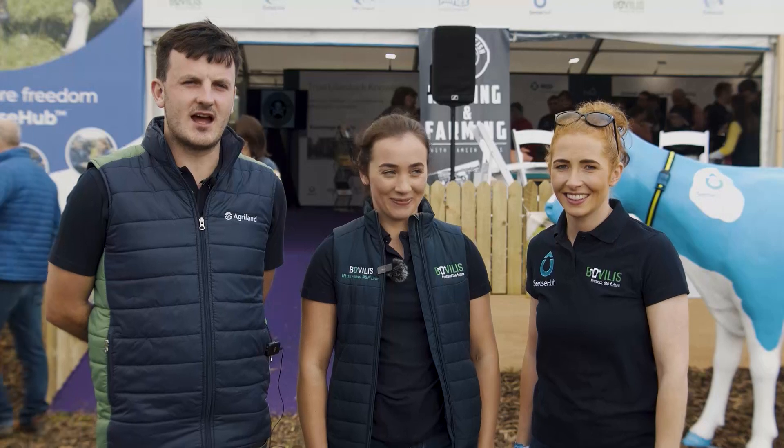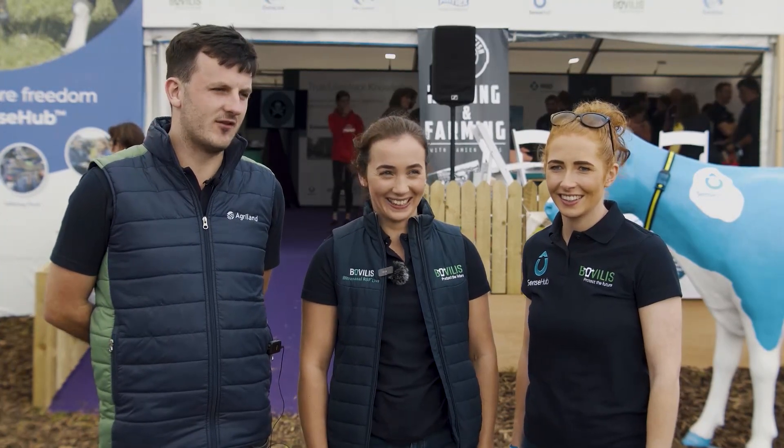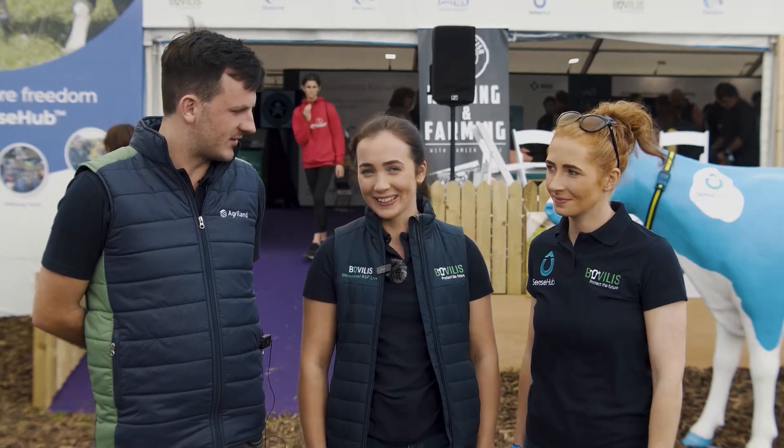We're here at the MSD stand at Ploughing 2022, joined by Emma Gilshnan and Catherine Heffernan. Emma, could you tell us a little bit about what you do with MSD?